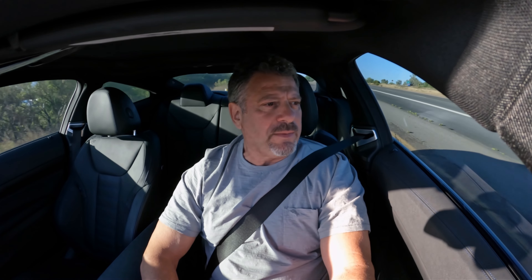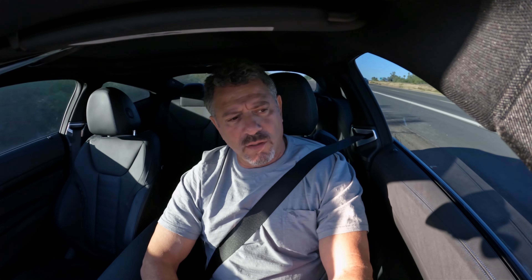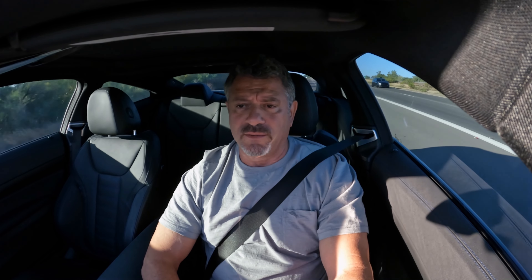Good morning. I'm in a great mood today. I'm heading to work — just got back from a four-day weekend.